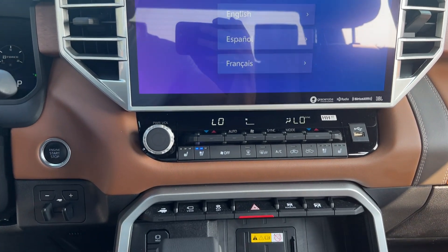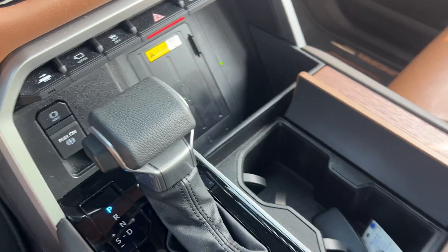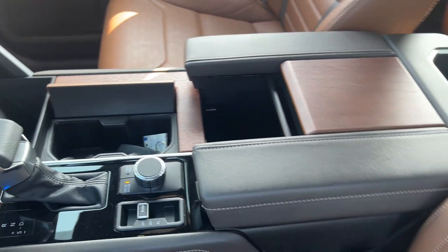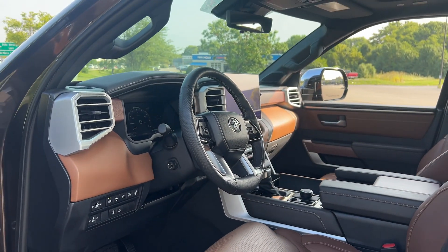Give yourself the advantages of strength and comfort with this impressive Tundra. Our team will give you an outstanding test drive experience. Stop in today. Thank you.